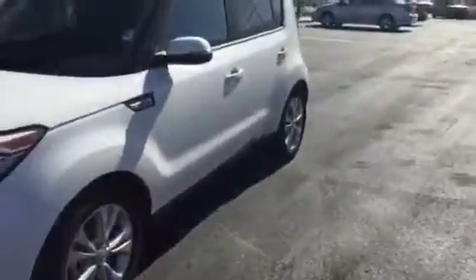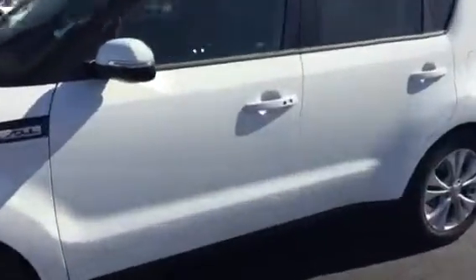Some of the options that are available on the Soul — on this one in particular, you've got your key start and IntelliKey here, where you can push the button to lock the doors. Push it again to unlock, so you never have to take the key out of your pocket.